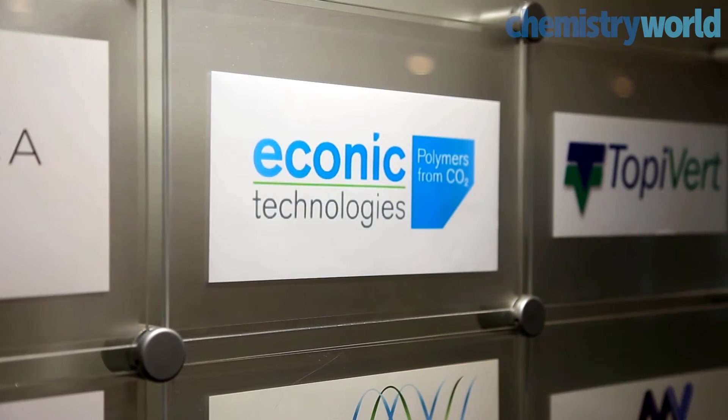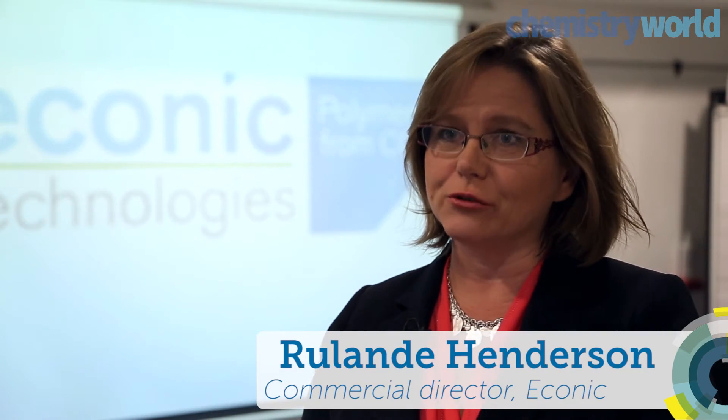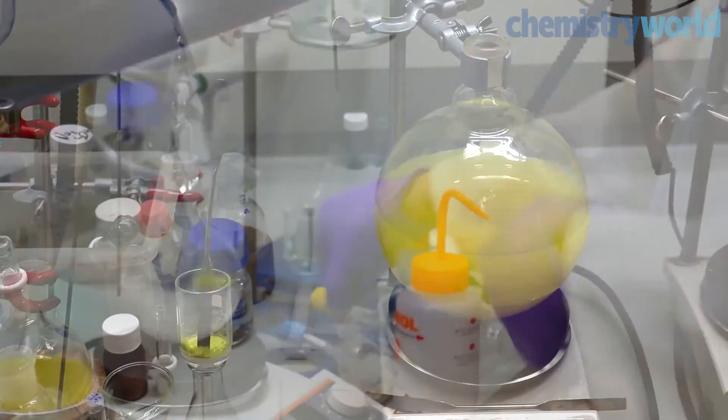Our technology enables the direct incorporation of carbon dioxide into a polymer chain, which means that customers can replace a petrochemical feedstock that is very expensive with nearly free carbon dioxide. This allows you to avoid the production of up to 40% by weight of energy-intensive petrochemicals. It has been found by other research institutes that for every tonne of carbon dioxide incorporated into the polymer in that way, you save a further two tonnes of carbon dioxide by avoided feedstock manufacture.